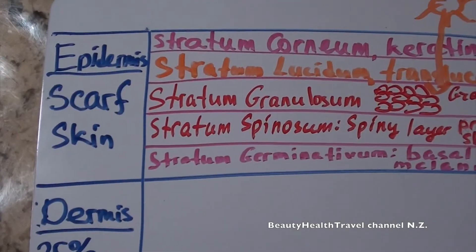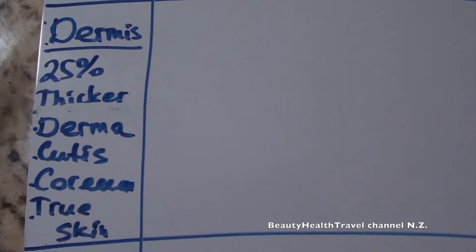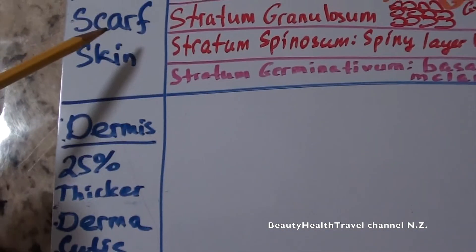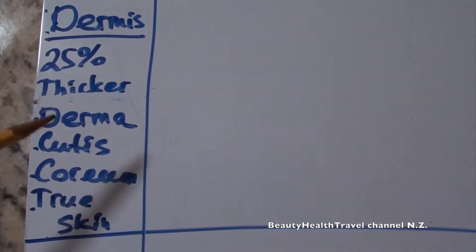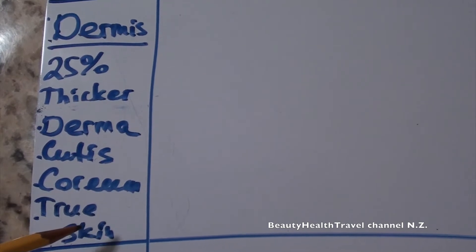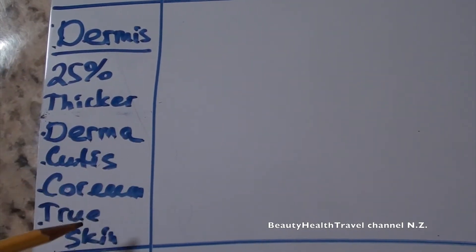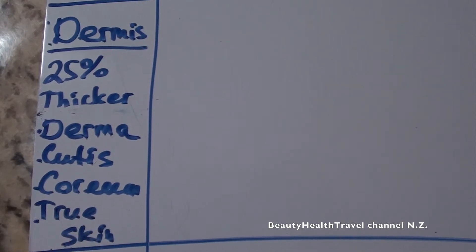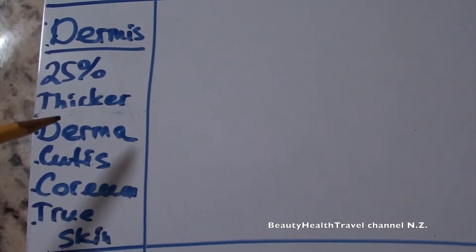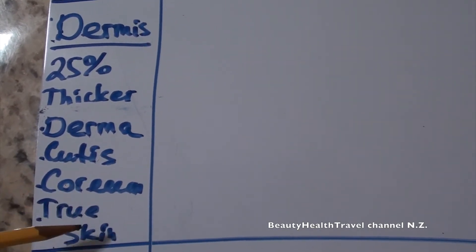Dermis is the second layer of the skin — first epidermis, then dermis. The dermis is 25 times thicker than the epidermis and has several other names: derma, cutis, corium, and true skin. At state board, they might ask you what dermis is also called, and the answer would be derma, cutis, corium, or true skin.